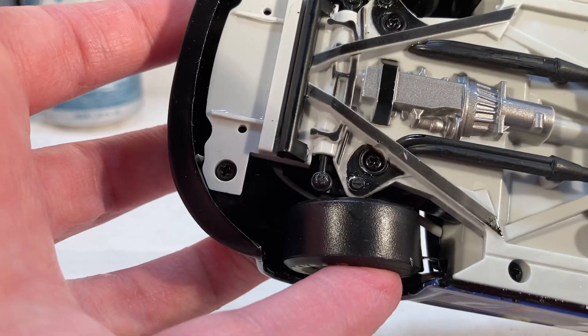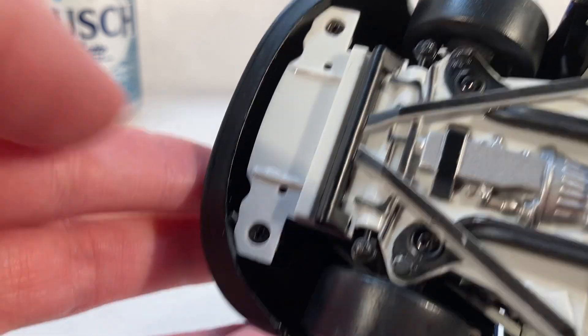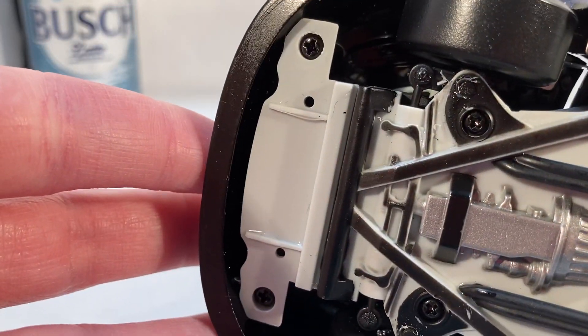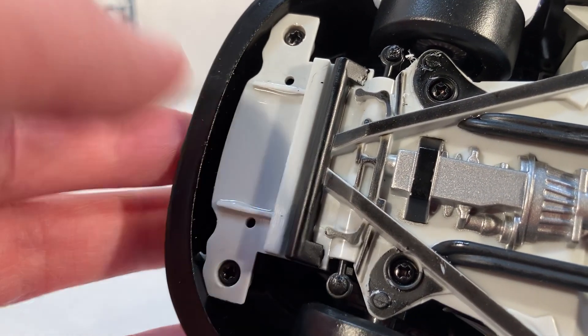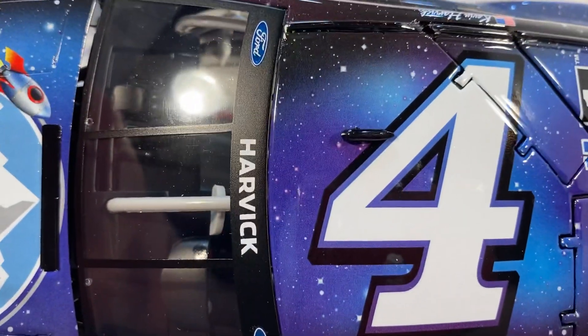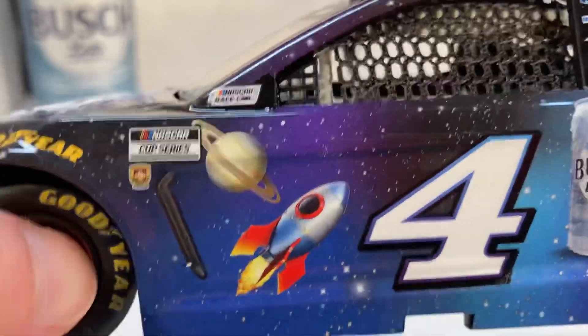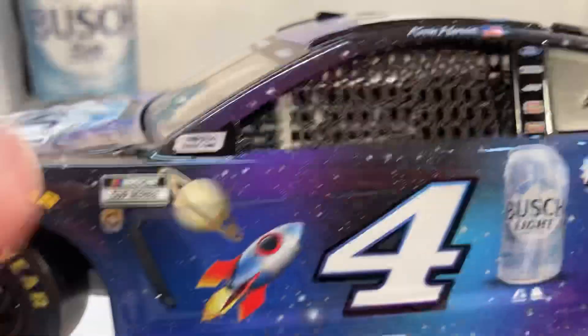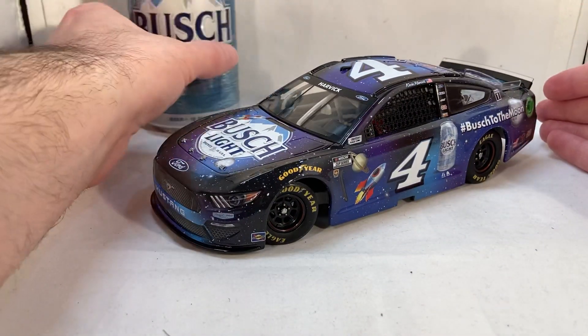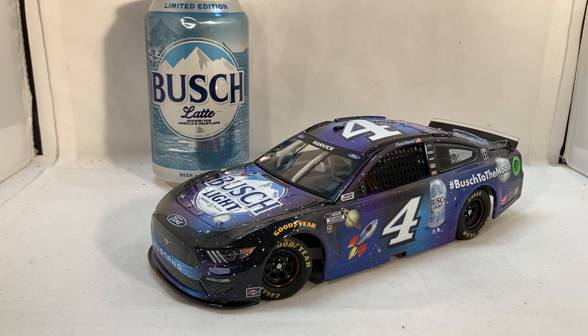That doesn't bother me much since it's not something you'd normally see. But it's worth pointing out for customizers, because those two screws under there are under a glued plastic piece that you have to pry off to remove the body without breaking it. Anyway, the more you look at this car it's just so detailed — the whole car is wrapped with stars, galaxies, and planets. As soon as the car hit the track I loved it. It was almost looking like they weren't going to produce it — weeks later it finally went up for pre-order, and everyone was asking Lionel if they were going to make it.